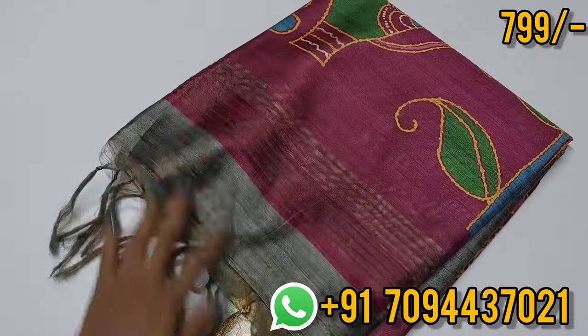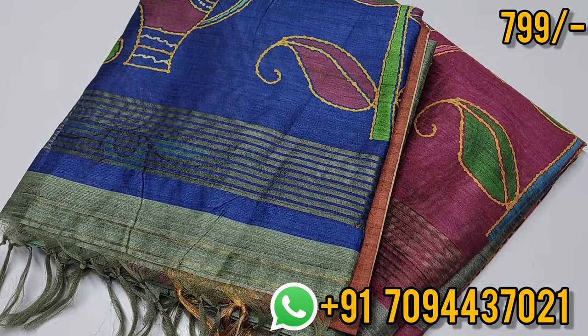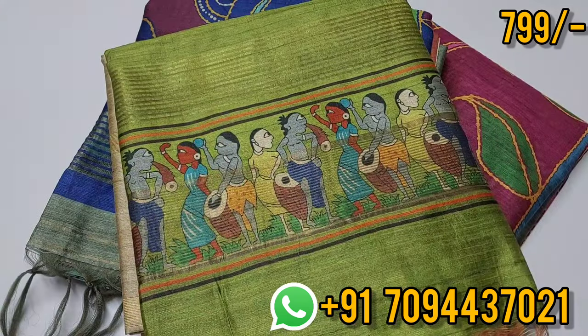All sarees are ready — check the WhatsApp link in the description to book. WhatsApp number is in the description for booking. Same day dispatch, next day delivery. Thank you, friends!